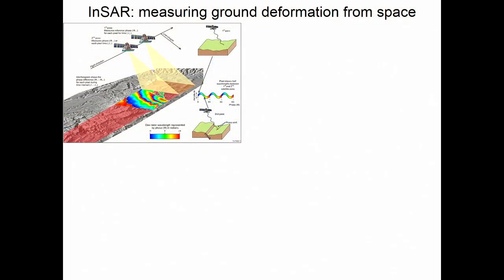The way INSAR works is a satellite flies over the Earth, sends microwaves, and basically measures the precise distance between its orbit and every pixel on the Earth within a swath. A pixel is about 10 to 30 meters, and the swath can be about 100 kilometers wide. When the satellite comes back, it does the same measurements, so we can measure very precisely over time how the ground has moved.